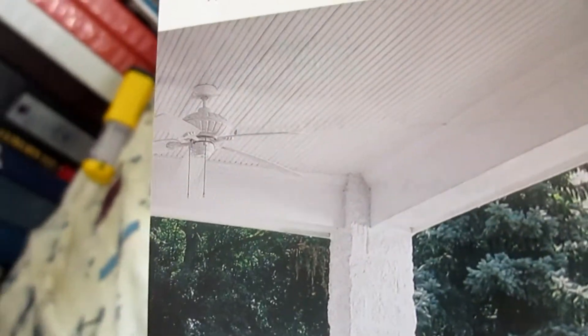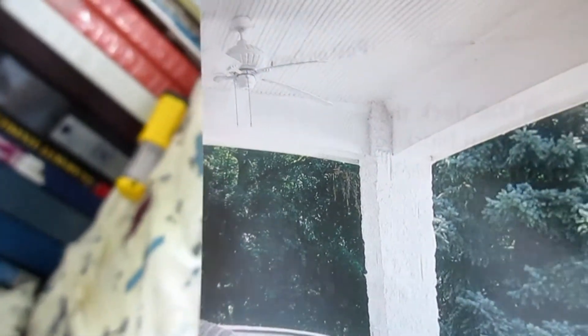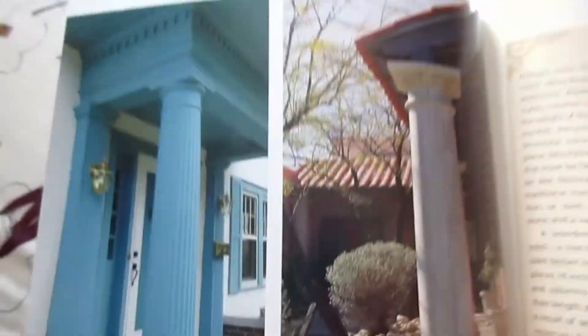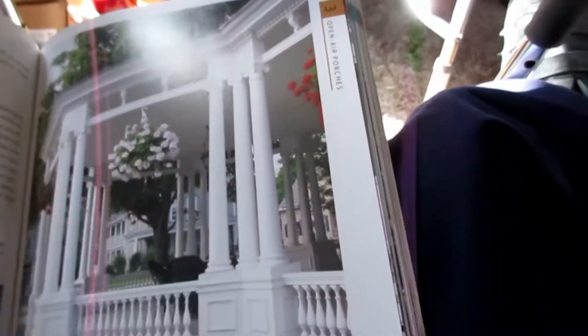Oh, here we go — here's a fan, finally. Looks like a Monte Carlo. This thing has a reverse pull chain, I don't think it does. No, no. It does look like a Monte Carlo. Cool. Cool pillars. What is it going for? Cool.